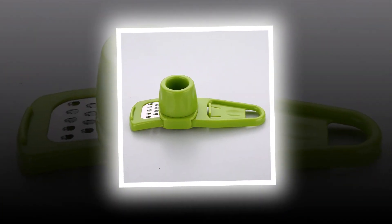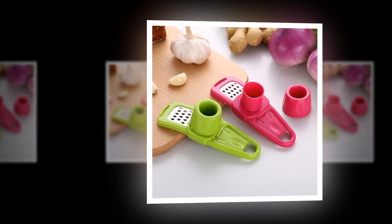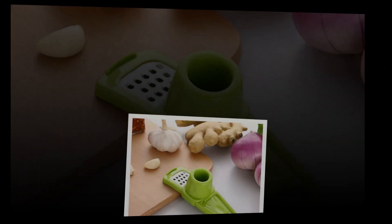Find out why these are the best garlic presses available today. Best Garlic Press Reviews and Buying Guide — find out which one is best for you.